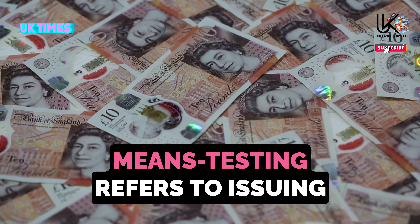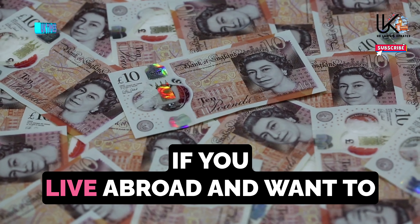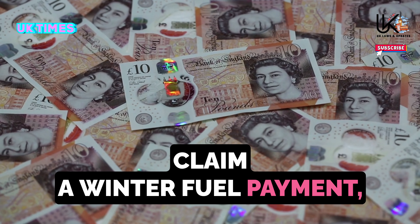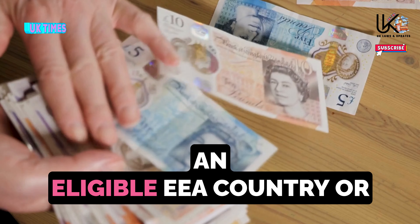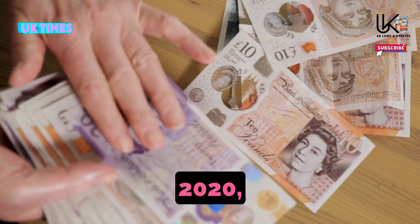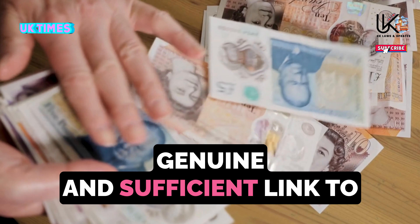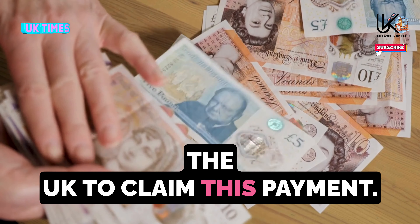Means testing refers to issuing benefits based on your income and savings. If you live abroad and want to claim a winter fuel payment, you must have moved to an eligible EEA country or Switzerland before December 31, 2020, and be covered by the withdrawal agreement. It's vital that you have a genuine and sufficient link to the UK to claim this payment.